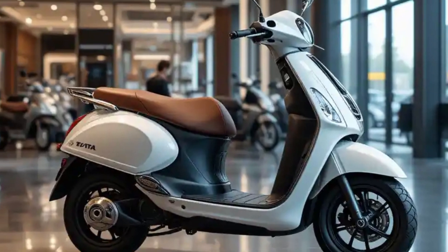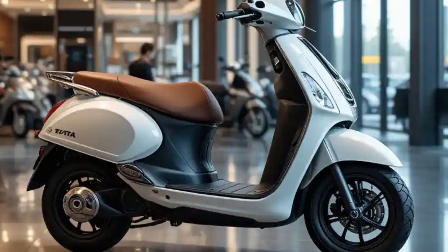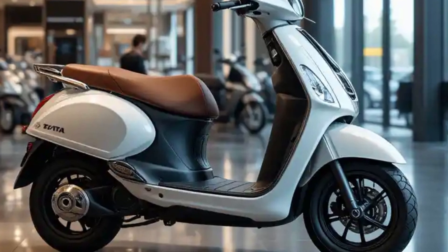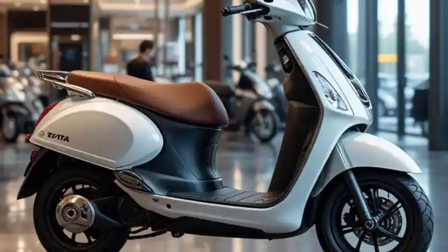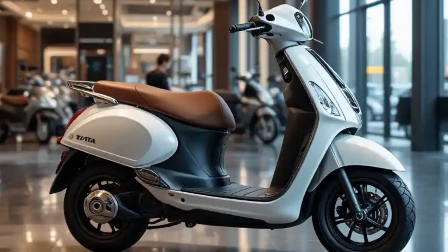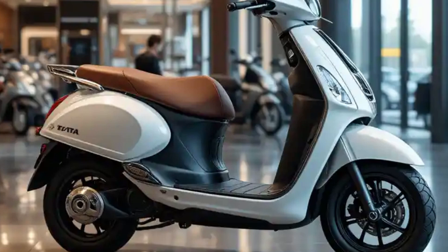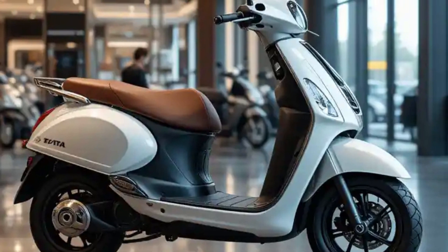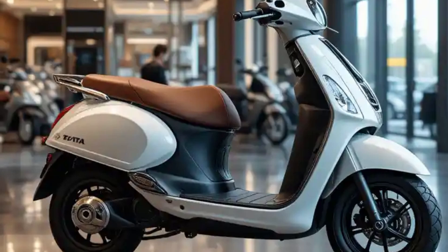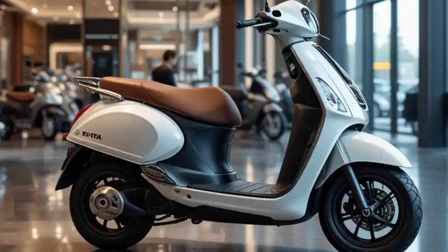The scooter achieves a top speed of 90 km/h, striking an optimal balance between performance and efficiency. Tata has implemented proprietary battery technology featuring lithium-ion cells with advanced chemistry optimised for Indian conditions. The battery pack, rated at 3.5 kWh, utilises a sophisticated battery management system that monitors individual cell performance and temperature.